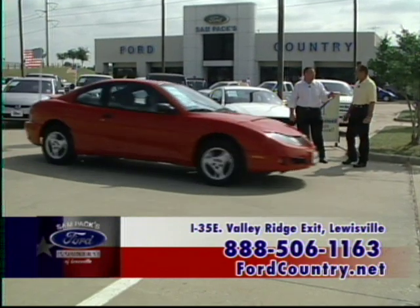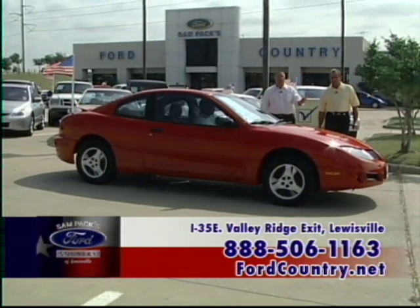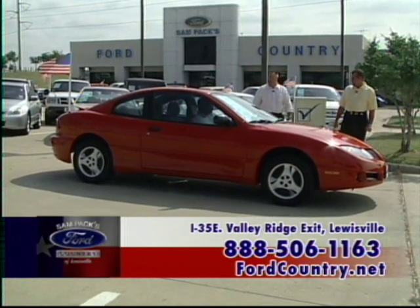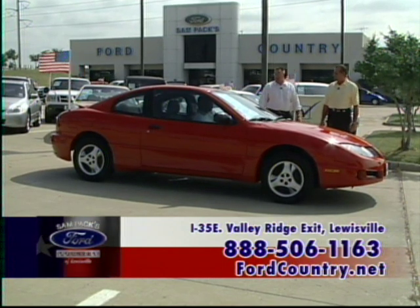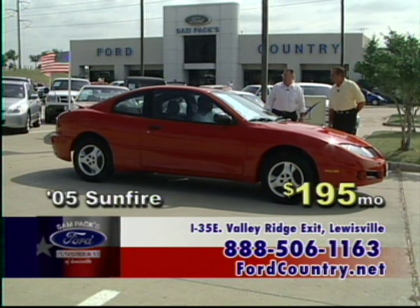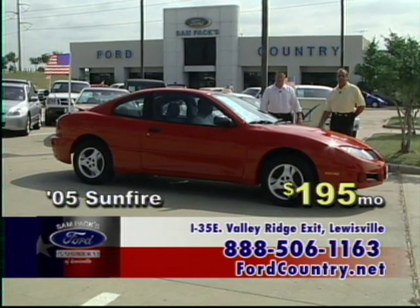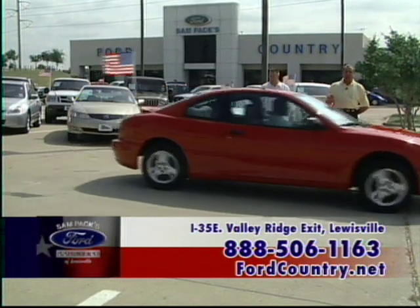Look at the bottom of your screen for the phone number and website — everything's there for your convenience. An '05 Pontiac Sunfire two-door with moonroof, automatic, MP3 stereo player, tilt, cruise. Kind of sporty and gets good fuel economy too — a great sporty car for $195 a month.